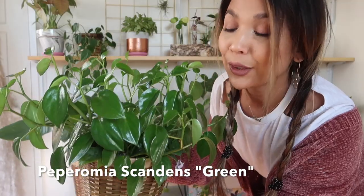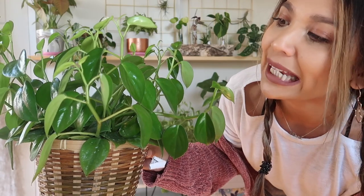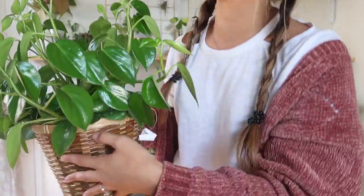Speaking of textures and colors, look at this beautiful Peperomia Scandens — the green one, because there is another kind. I wish the camera could pick up the detail: it's got a little bit of a pattern, kind of a veiny effect to the leaves, and on the corners of the leaves it's a little fuzzy. This is a Peperomia, so it's thick and hearty. The best part — I got this for $5 at the flea market! I just love how glossy this one is; it's kind of like I wiped her with leaf shine. Do you guys use leaf shine? She is just gorgeous.